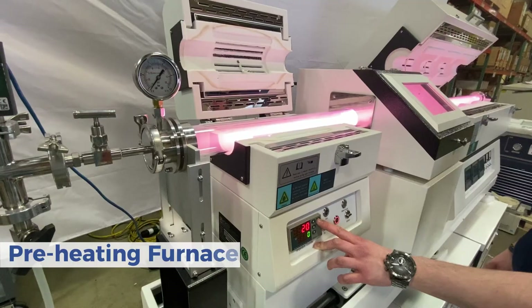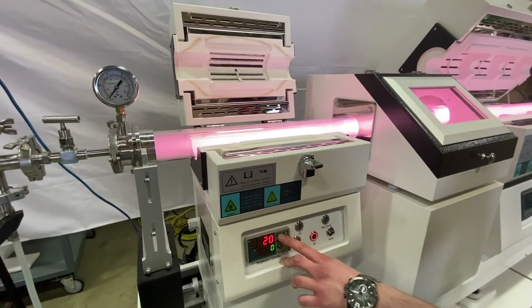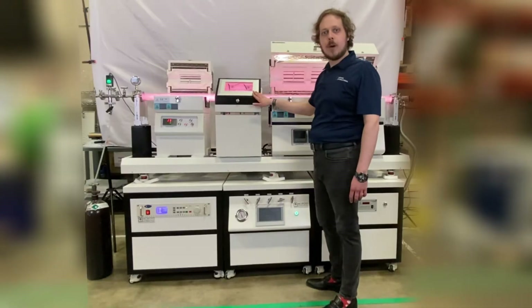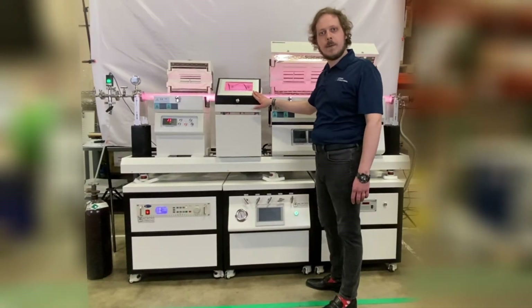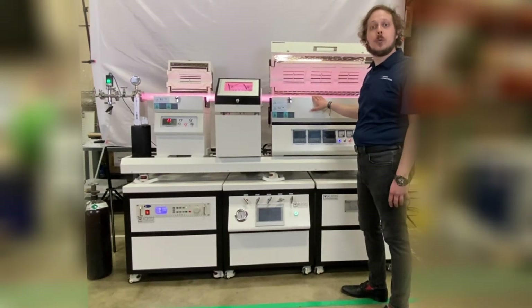And here we have a preheating furnace. This can be used for evaporating crystal substrates or other samples, to be charged with our plasma enhanced RF generator, and then deposited an even coating on our tube furnace samples.